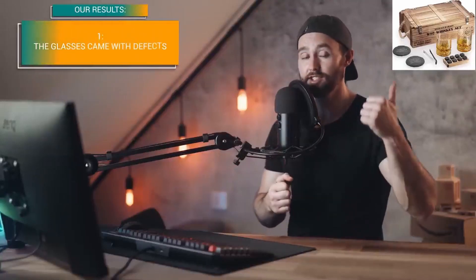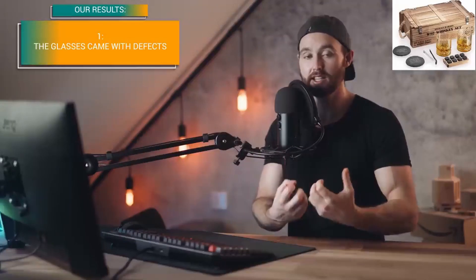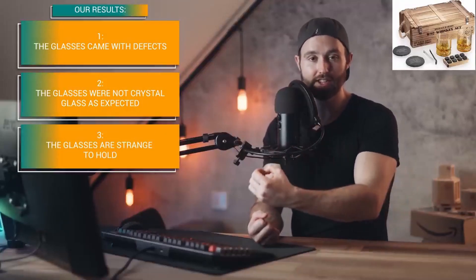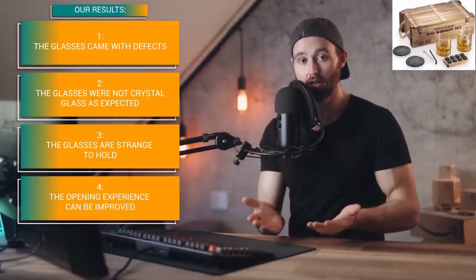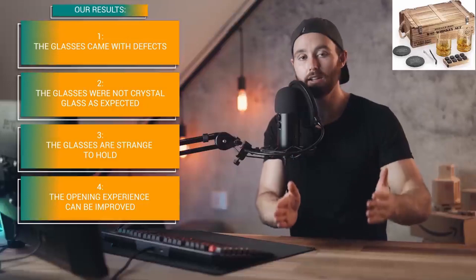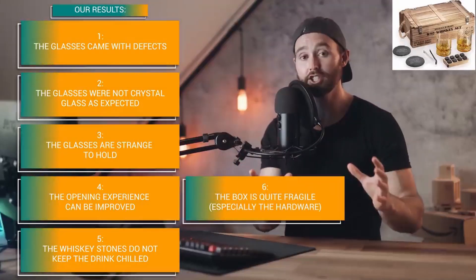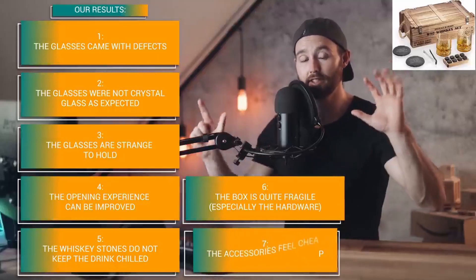For the whiskey gift set for men, the biggest complaints were: one, glasses arrived dirty, scratched, chipped, or with bubbles — really not good when opening the product; two, the glass was not crystal as expected; three, the glasses are strange to hold and not ergonomic; four, the opening experience can be improved — coasters on top of glasses, items shifting around, not held in position; five, the whiskey stones included don't keep the drink chilled; six, the box itself feels fragile and the hardware like hinges feels like it will break; seven, the accessories like coasters feel cheap.